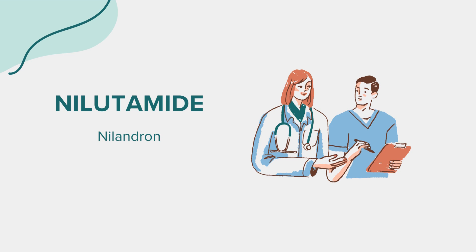Niludamide can cause side effects, some of which may be serious. Common side effects include hot flashes, increased sensitivity of the skin to sunlight, nausea, vomiting, constipation, and decreased libido or impotence. The more serious side effects involve liver toxicity, which can manifest as jaundice, nausea, vomiting, right upper abdominal discomfort, or unexplained fatigue.